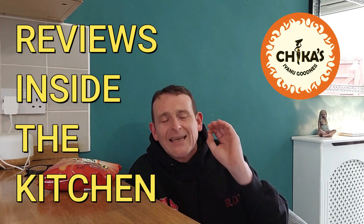Hello, and welcome back once again to Rob's Homemade and Reviews Inside the Kitchen.